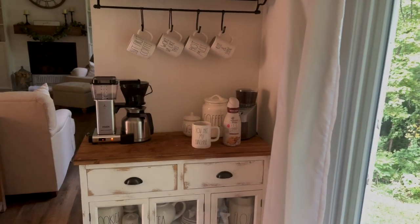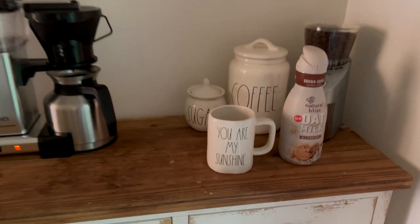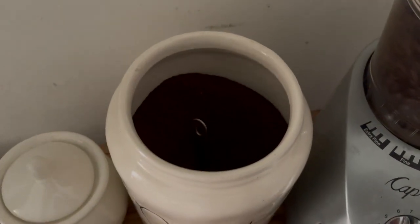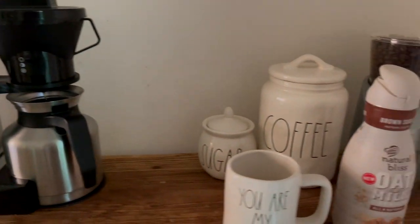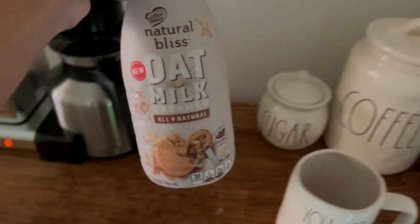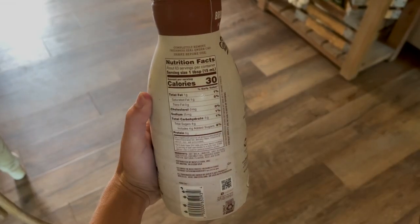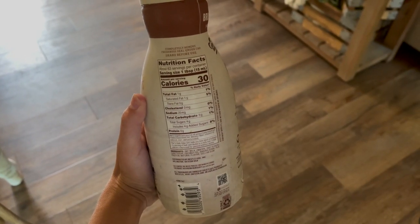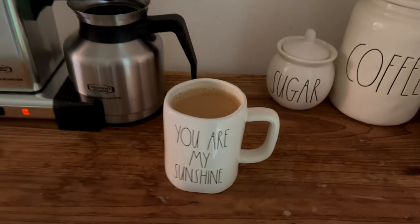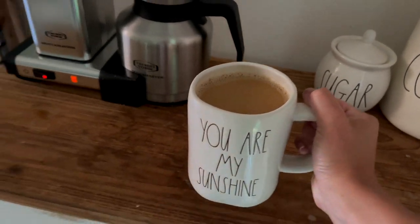We're going to get started with breakfast, and this has been a typical go-to for me for a while. I'm first going to make my coffee — I usually use the Dunkin' pre-ground, either original or vanilla. Then I add my creamer. This has been a favorite of mine: the Natural Bliss oat milk brown sugar flavor. I'm trying to use more plant-based options rather than dairy, but you can use whatever creamer you prefer. Just make sure you read the serving sizes because even things like coffee creamer add up quickly.